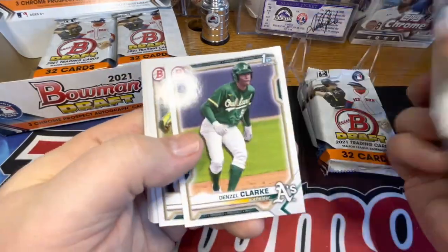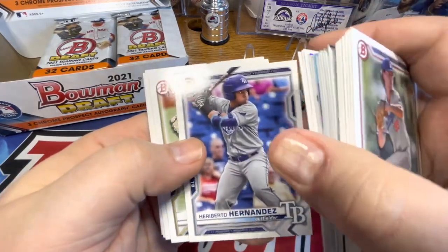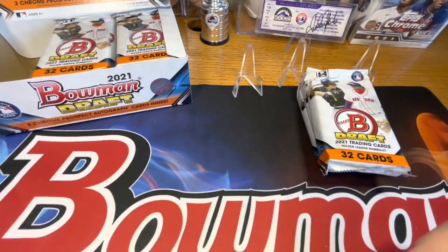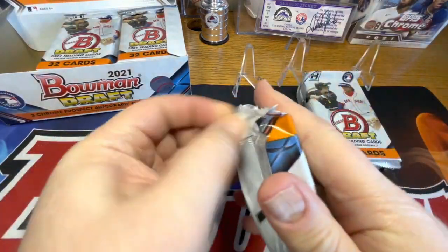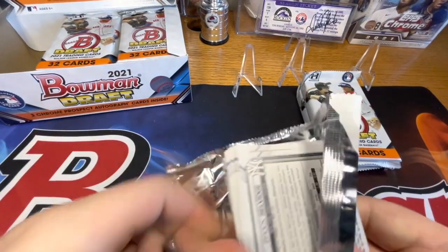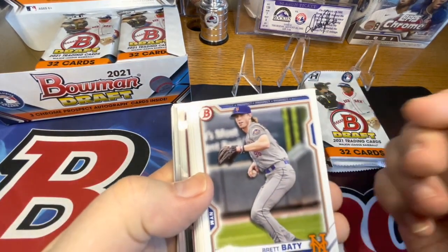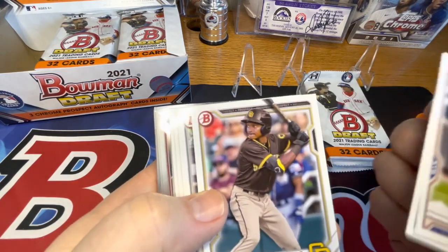So that's kind of an uneventful pack - no huge names in there. Now that we're further along in the baseball season, what prospects are you guys prospect hunting? Let me know in the comments. I'm curious as to what people are collecting, if they're just going after the same teams or players that they were originally, or if they've kind of changed it up.